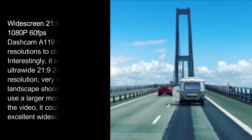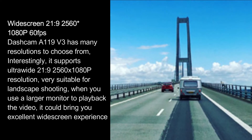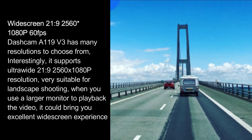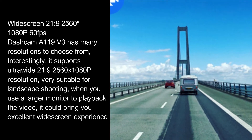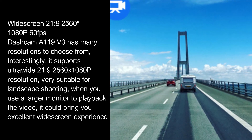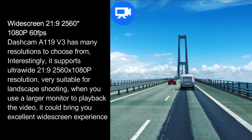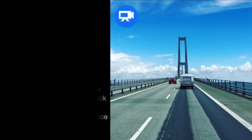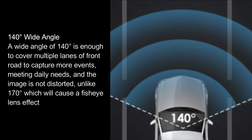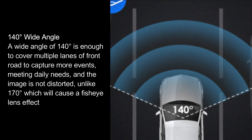The A119 V3 supports ultra-wide 21:9 2560x1080p resolution at 60 frames per second, very suitable for landscape shooting. When played back on a larger monitor, it delivers an excellent widescreen experience. Its 140-degree wide angle is enough to cover multiple lanes of the road to capture more events, without the image distortion caused by wider 170-degree fisheye lenses.